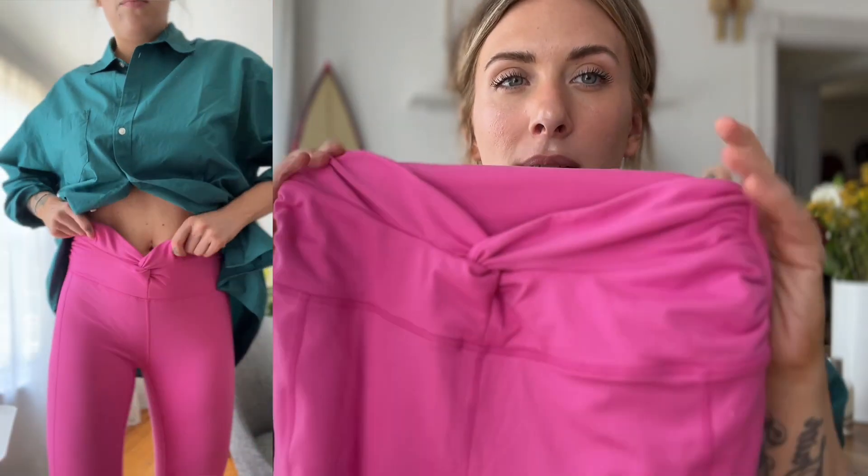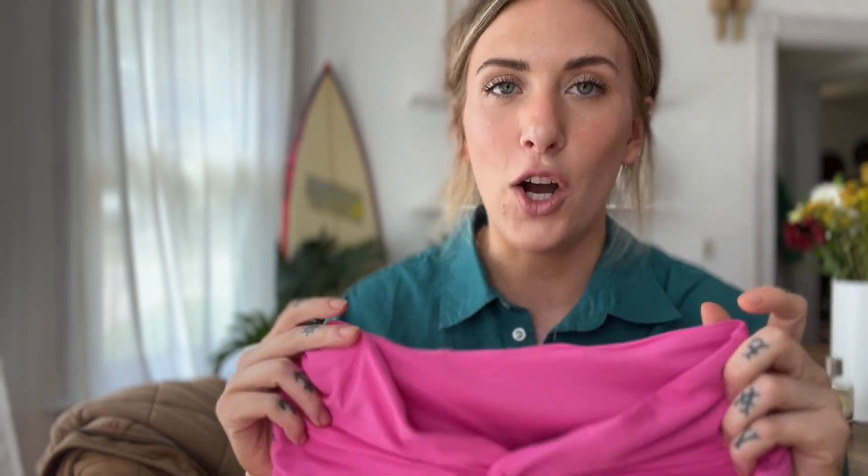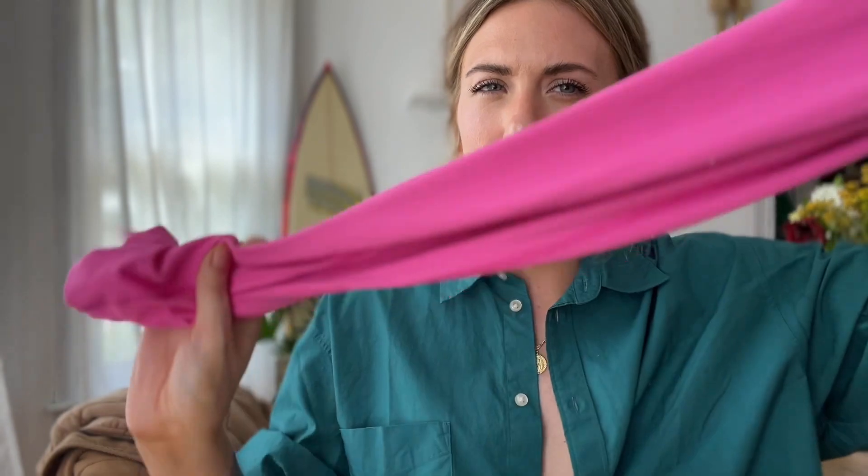I recently found hot pink leggings at Nordstrom and grabbed them on a whim because I love pink so much. They have a really cool V-cut waistband that is very flattering, especially on someone like me who doesn't have any curves — it gives you the appearance of curves. They are now some of my most-worn leggings for workouts and morning walks. They're fun, they brighten my mood, and they are hands down the most flattering legging with that cinched side V-cut. I can't even explain it — you just have to try it on.